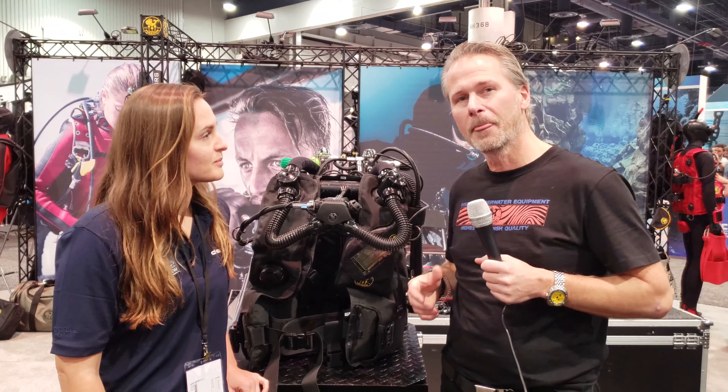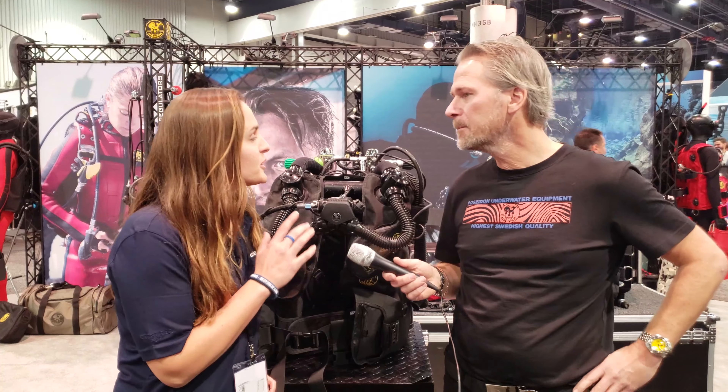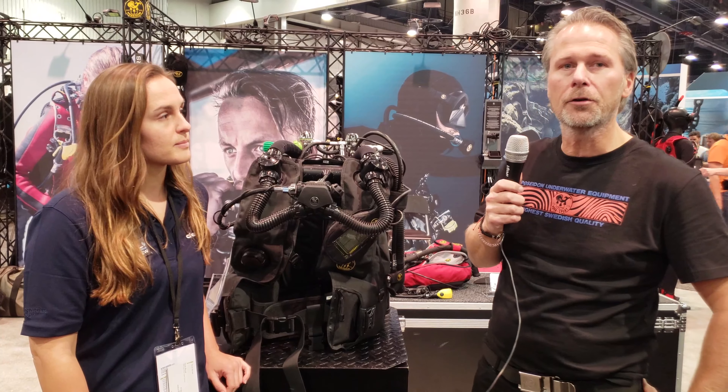We are making it available for the masses to go closed circuit. How can someone learn more about this unit? Can they go on the Poseidon website? They can certainly go to poseidon.com or contact one of our distributors throughout the world.